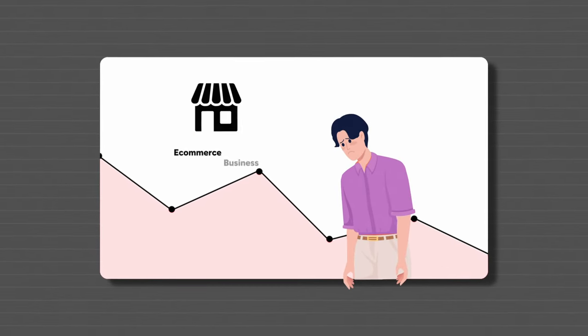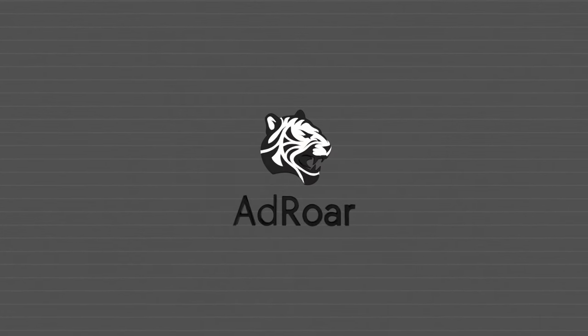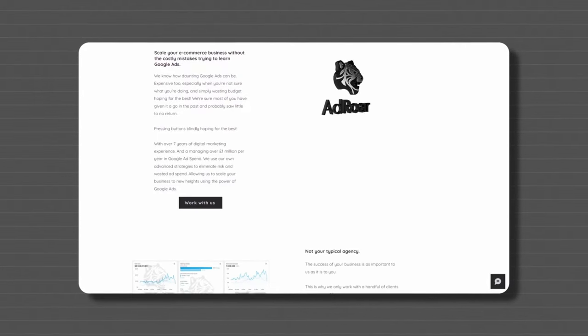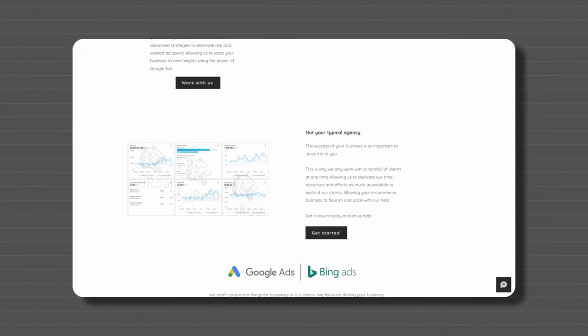Just before we jump into it, if you are struggling with Google Ads and do own an e-commerce business, feel free to get in touch with my Google Ads agency. I'll leave a link down below — we help e-commerce clients scale and grow their Google Ads, so if you're interested, check out the link in the description.